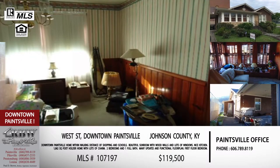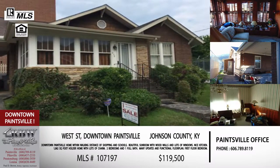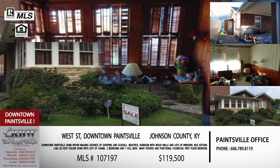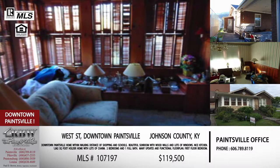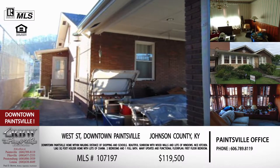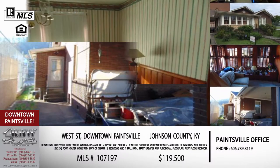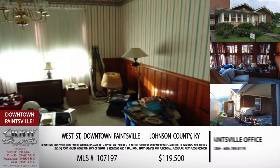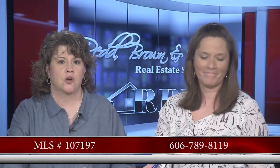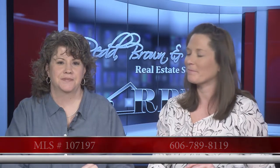Schools, shopping, dining — all kinds of opportunities. With the SIP Theater renovation, there'll be live music from time to time, so Paintsville is really growing. This would be a great house if that's the kind of lifestyle you're looking for. The price on this one is $119,500. The MLS number is 107197. Give the Paintsville office a call at 606-789-8119.